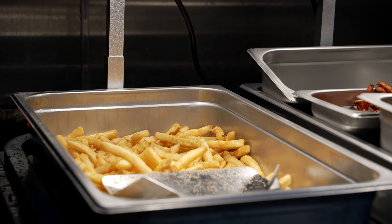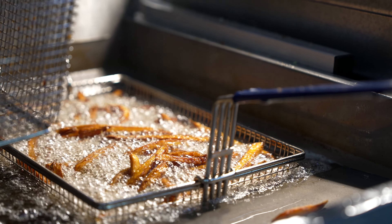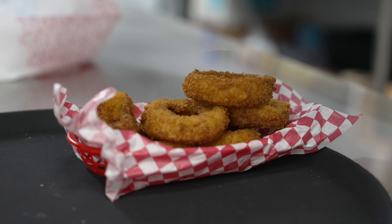We have lots of options for fries. Our regular crispy fries are our number one seller — they're a slightly breaded potato fry, so a little crispier than a normal fry. We also have tater tots, onion rings, which are my favorite, and sweet potato fries. The tater tots and sweet potato fries are gluten free.